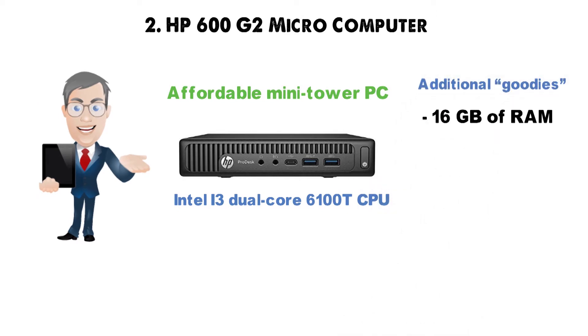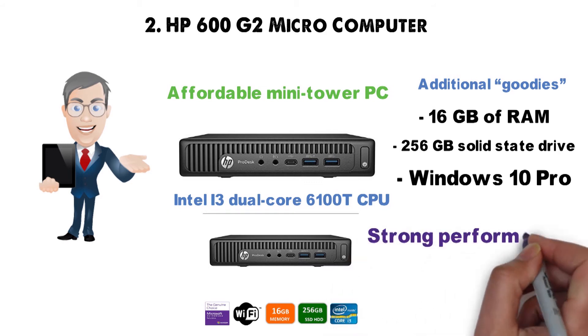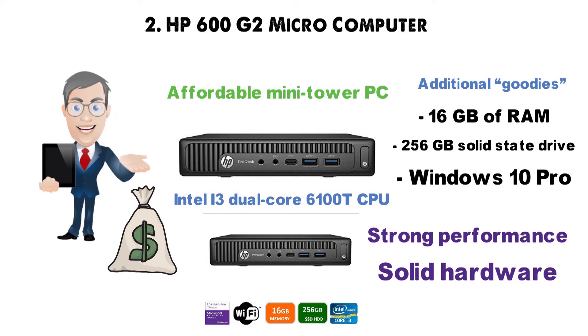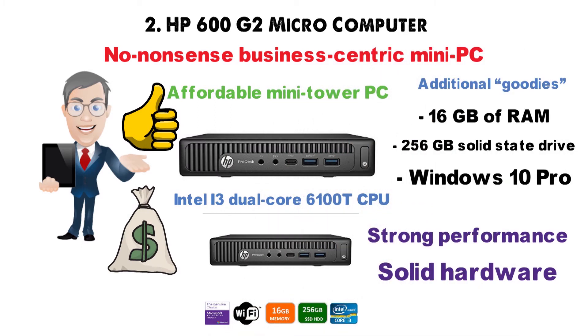Those goodies include 16GB of RAM, a 256GB solid-state drive, and Windows 10 Pro. The HP 600G2 offers strong performance and solid hardware at an unbeatable price, playing in the best bang-for-the-buck category and winning by a long shot. If you're looking for a no-nonsense, business-centric mini-PC, the HP 600G2 will get the job done with flying colors.